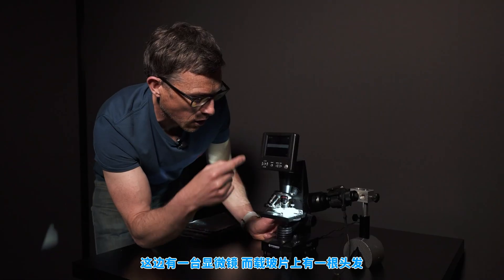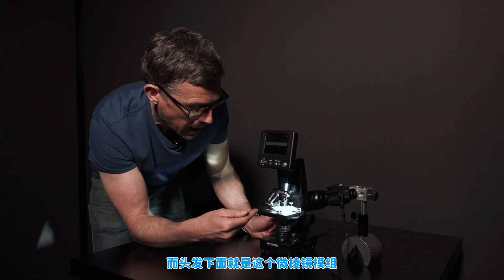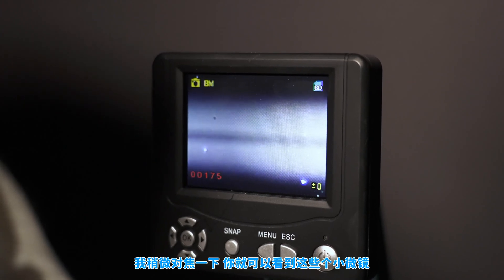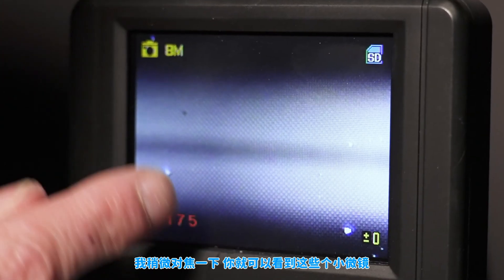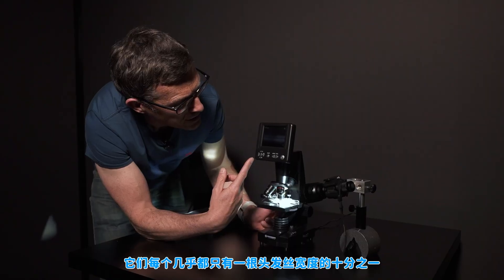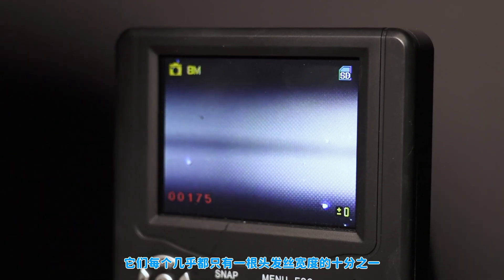Here we have a microscope and on the microscope slide is a human hair — you can see it there. Underneath the hair is the micro mirror module and if I change the focus you can actually see the individual little micro mirrors themselves. Basically, 10 of those little micro mirrors make up the width of the hair.